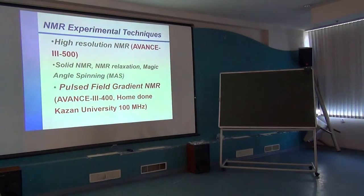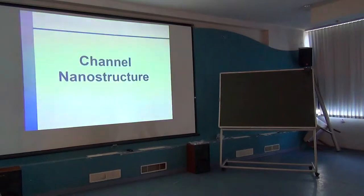From the experimental point of view, we are rather rich. We have good high-resolution NMR and also solid-state NMR. Unfortunately now it's died — the spectrometer, not mine — a home-built instrument at Kazan University, 100 megacycles. It was a very excellent machine. Now, nanochannels.